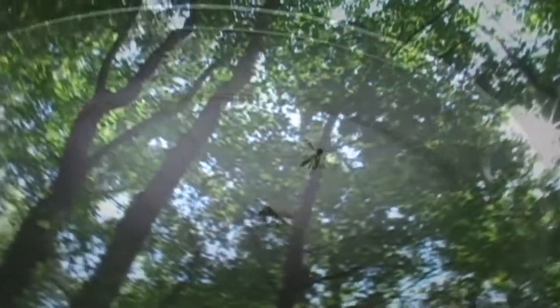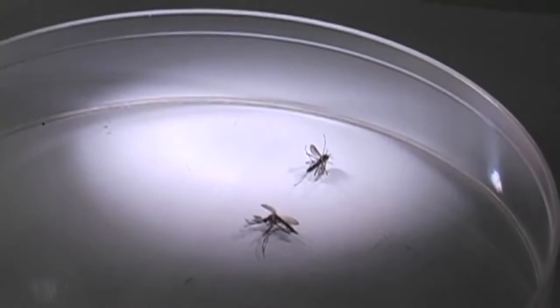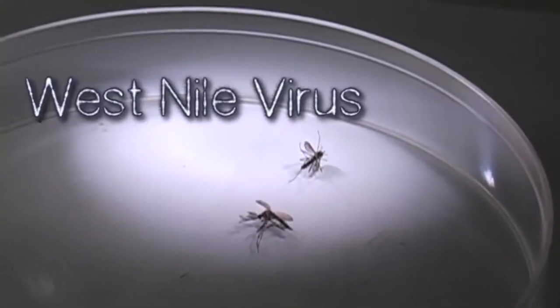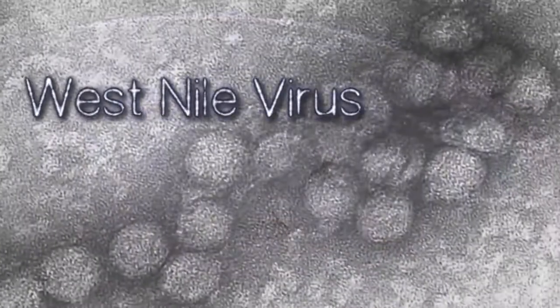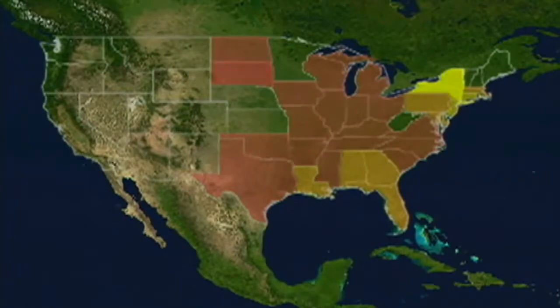In 2002, West Nile virus came into Fairfax County with a bang — 13 human cases with one fatality. It's a viral disease first discovered in Uganda in 1937. It came into the United States in the late 1990s and just swept across the country at an alarming speed.